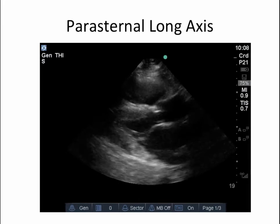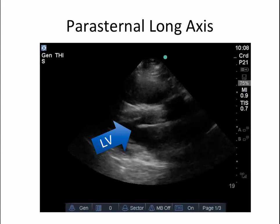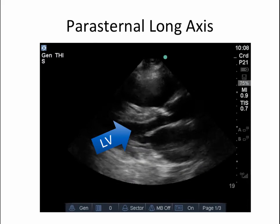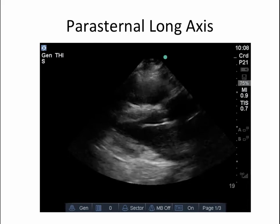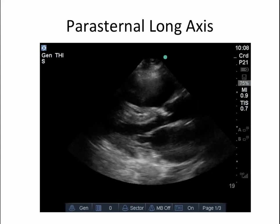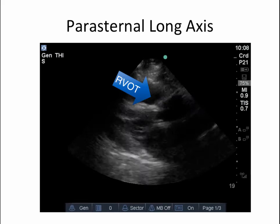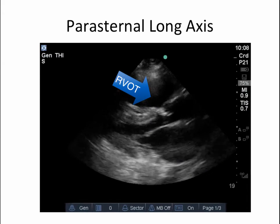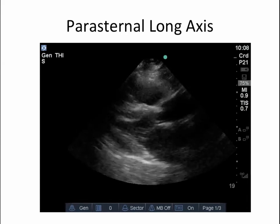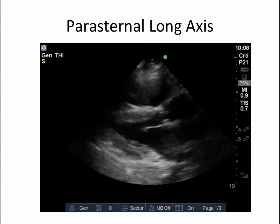Here we have a parasternal long axis view, and on first look it is quite reassuring. The inferior and septal walls are thickening quite nicely and coming towards the center of the cavity. The mitral valve excursion is also reassuring, opening quite nicely. However, you start to get a sense that the RV outflow tract is dilated. The patient did have a history of pulmonary hypertension, but a previous echocardiogram described it as only mild to moderate in severity.